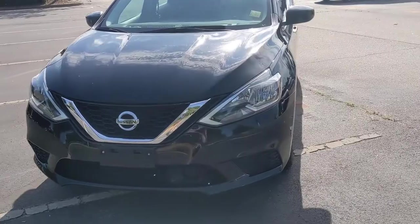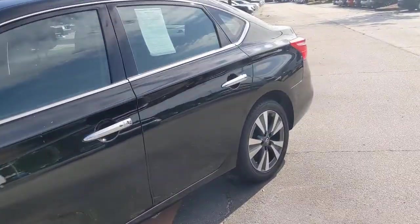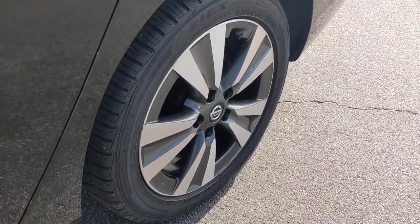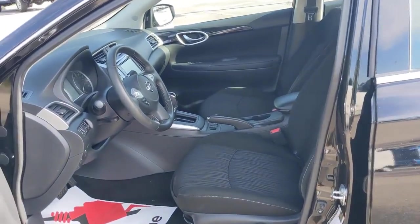Keyless entry, backup camera, satellite radio, keyless start, multi-zone AC, aluminum wheels, Bluetooth connection, steering wheel audio controls, stability control, leather steering wheel.